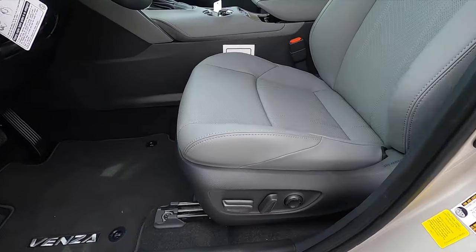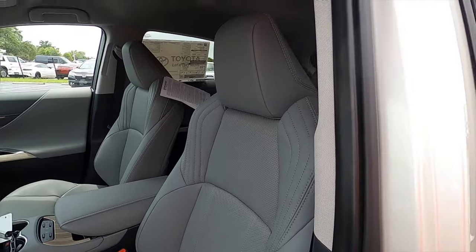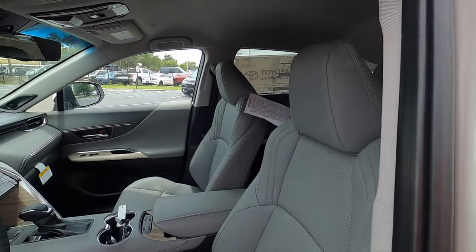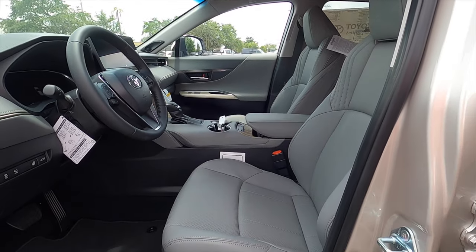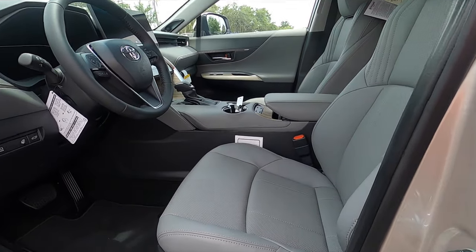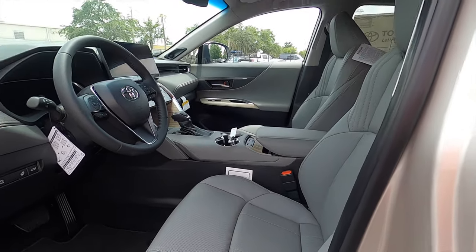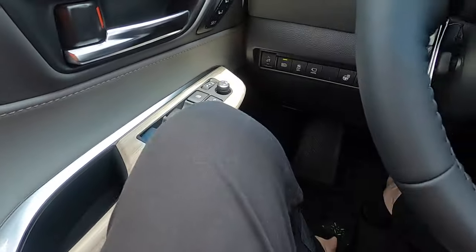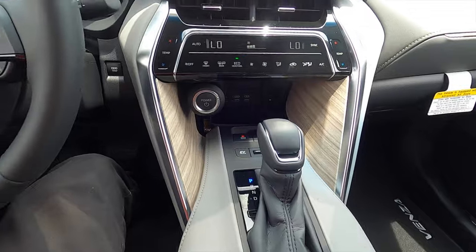12-way power seat adjustment for the driver, 8-way power seat adjustment for the passenger — heated and ventilated because it's the Limited. The LE gets cloth power seat for the driver. The XLE gets soft-tech interior seating with memory for the driver on the Limited. Headroom is fine, as is leg space. It's a deep foot well even though you have this V-shape for the center cluster.